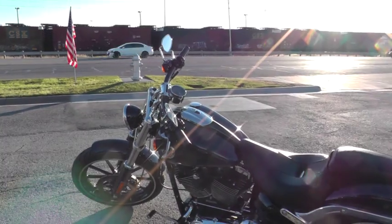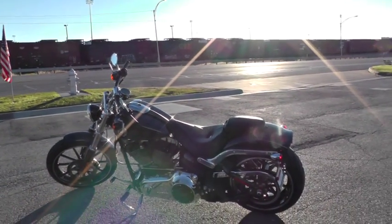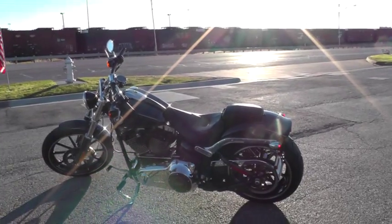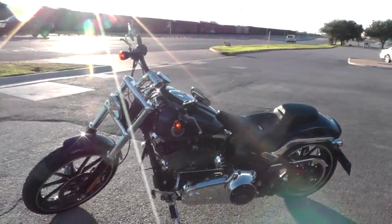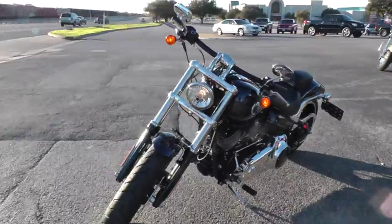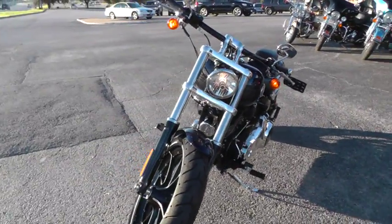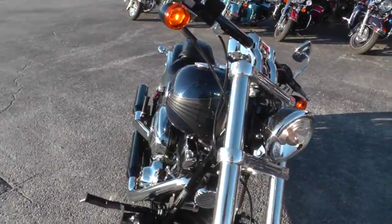Factory exhaust runs fairly quiet. That's a pretty easy fix if you wanted to change that out — we have a full service department. The bike has been through our shop and service checked out. It's ready to ride.